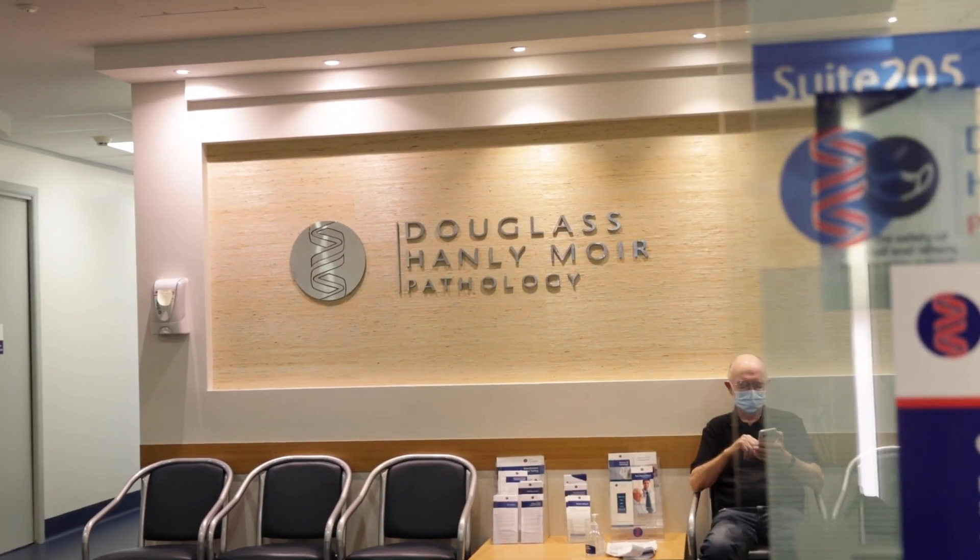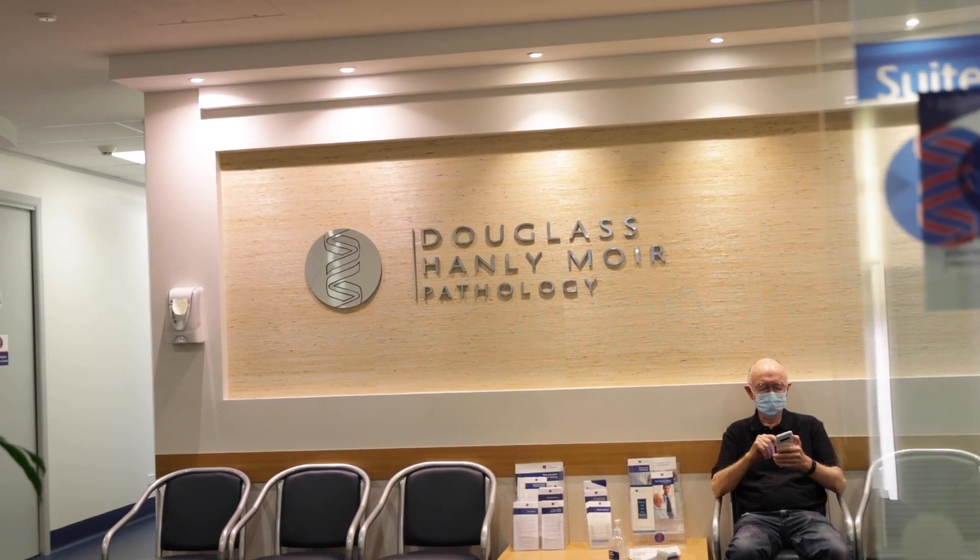Our CTAs and trial coordinators are IATA accredited to safely ship samples to central labs. We also have an on-site lab, Douglas Hanley-Moya Pathology, for local sample analysis, which is on level two of the clinics building. Results of those local analyses are auto-populated to electronic medical records.